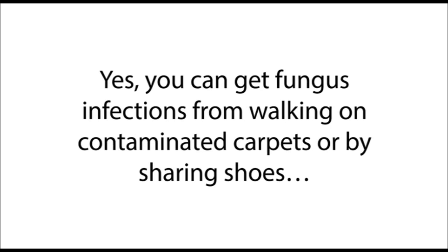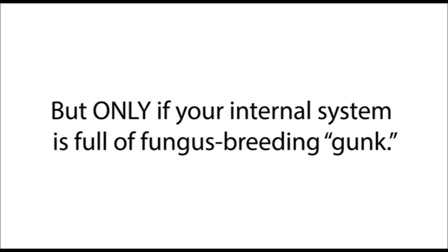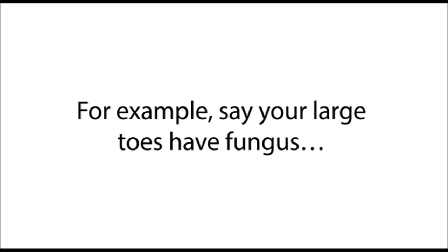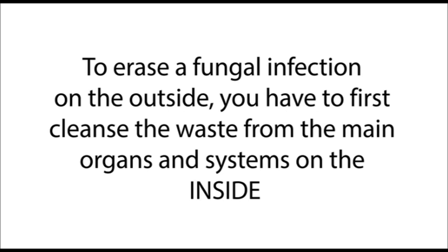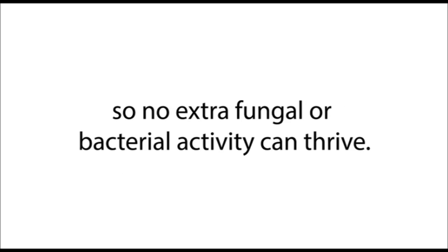The fungus that infects your nails and skin is a symptom of toxic deposits inside your body. Yes, you can get fungus infections from walking on contaminated carpets or by sharing shoes, but only if your internal system is full of fungus-breeding gunk. For example, if your large toes have fungus, that's due to liver and spleen congestion. To erase a fungal infection on the outside, you have to first cleanse the waste from the main organs on the inside, so no extra fungal or bacterial activity can thrive.